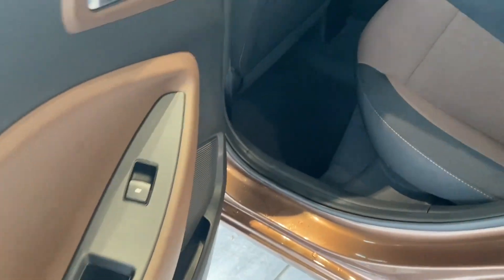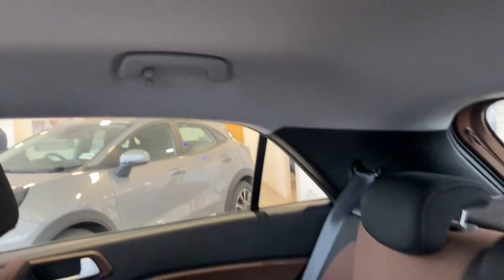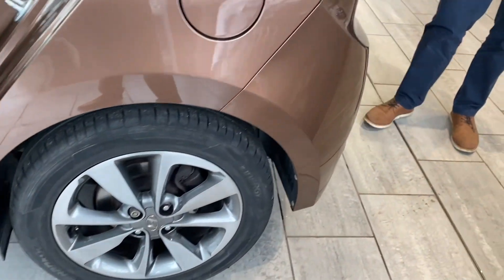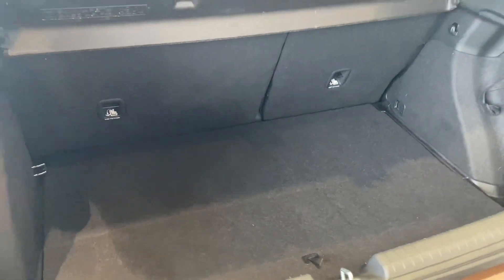Clean seats throughout and it's all in good condition. You've got ISOFIX in the back if you need it, and you've got all-round electric windows. It's got rear parking sensors to help with parking, and a really good size boot with folding rear seats — all ready for your shopping and luggage.